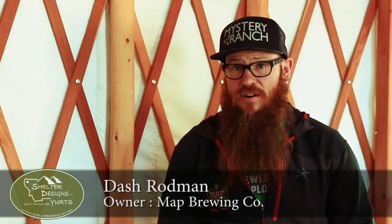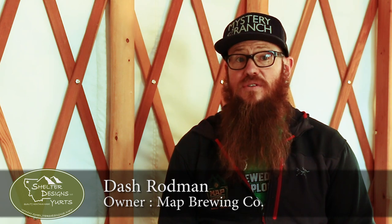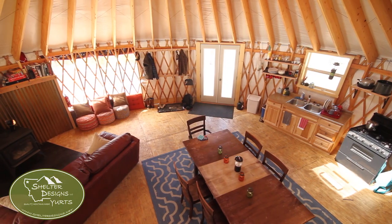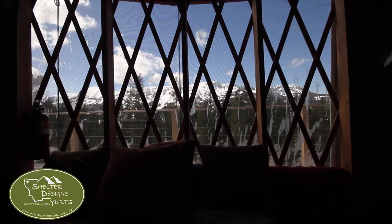We have a 30-foot shelf design yurt with two hard windows, two vinyl windows, and a big eight-foot section of a vinyl window, which is awesome because it really lets a lot of light in and we get ridiculous views from it.